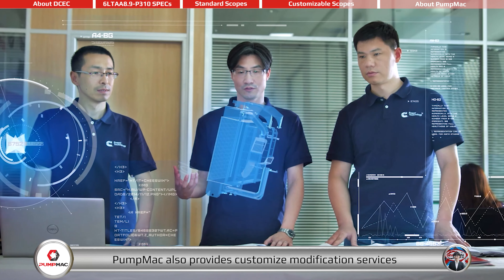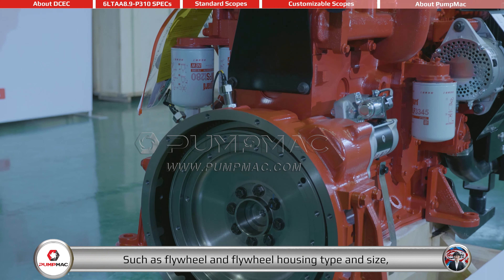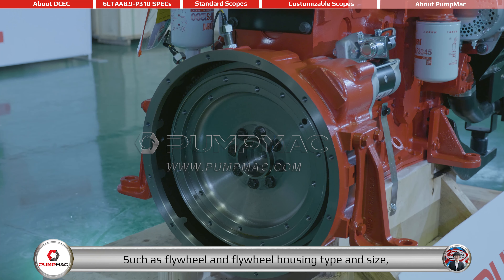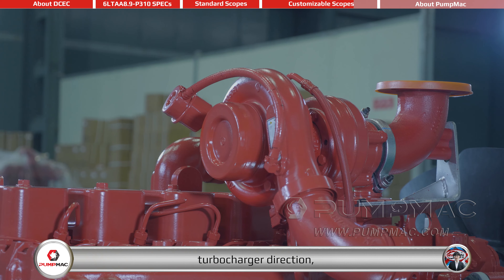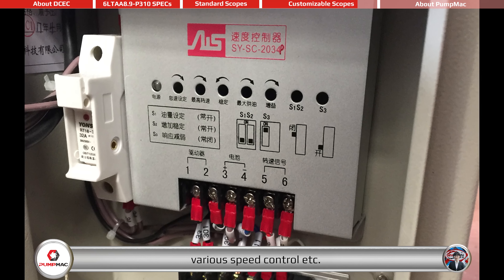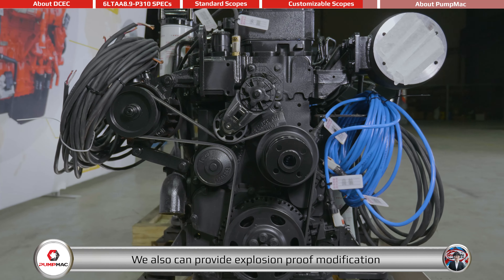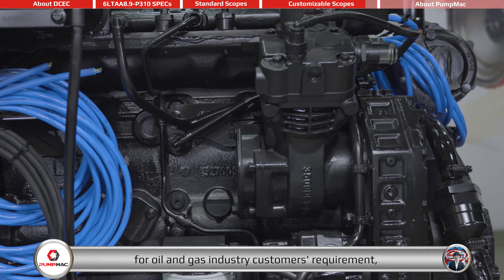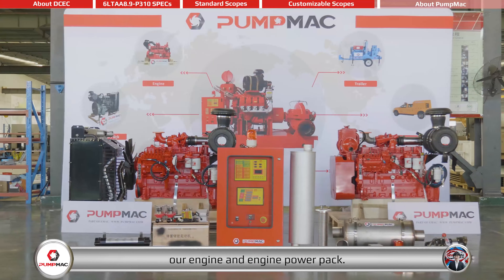With a professional and experienced engineering team, PumpMag also provides customized modification services for all customers, such as flywheel and flywheel housing type and size, turbocharger direction, various speed control, etc. We also can provide explosion proof modification for oil and gas industry customers' requirements, and we have the capability to satisfy most customized requirements on our engine and engine power pack.